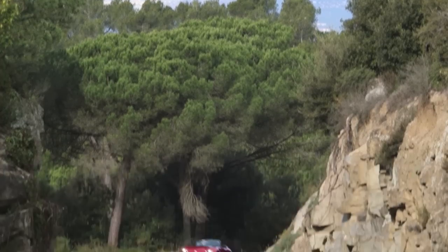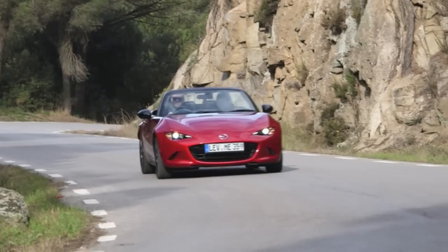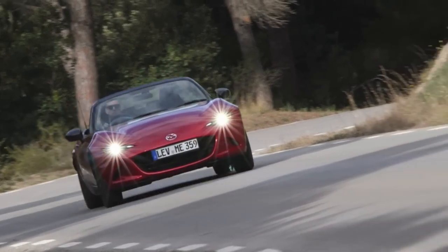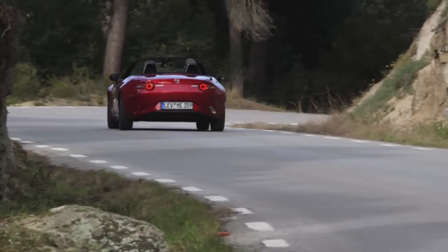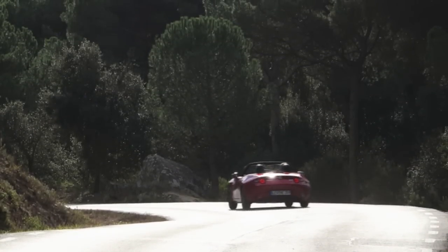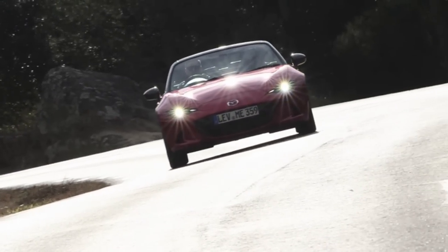Bottom line: the MX-5 is smaller on the outside, bigger on the inside, safer, faster, and more fuel efficient. It weighs about 2,332 pounds on the manual and 2,381 on the automatic. It competes with the Scion FR-S and Subaru BRZ, but they're not convertibles. Cross shoppers are also looking at the BMW Z4, Audi TT convertible, Mini Cooper, or even a Porsche Boxster. This car feels nimble and rotates easily on the road and on the track. This is an iconic car.